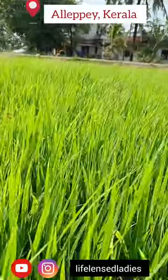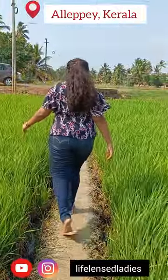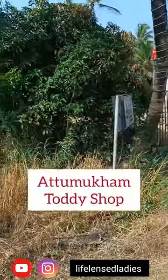Hello friends, today we are exploring Kuttanad, which is in Alappuzha and is famous for its greenery and amazing food. We are at this famous toddy shop in Alappuzha — come let's see together.